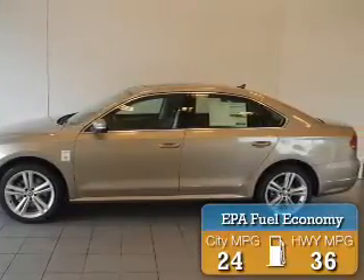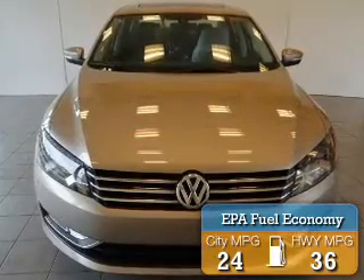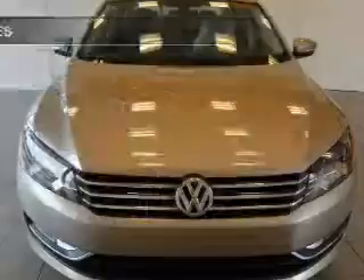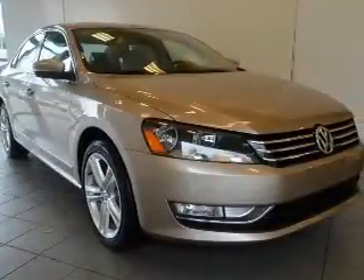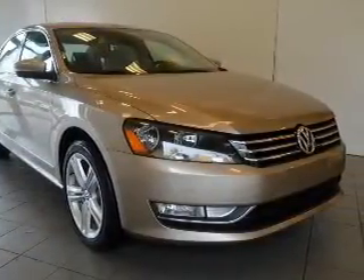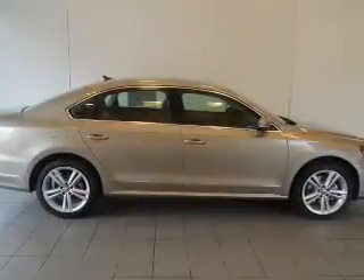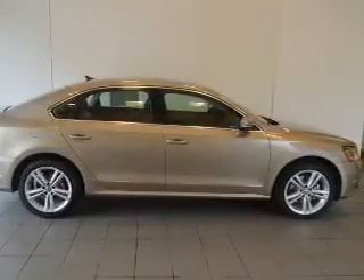Great fuel efficiency saves you money by requiring fewer trips to the gas station. The features include heated seats, a satellite radio, steering wheel controls, alloy rims, power seats, cruise control, keyless entry, a trip computer, an MP3 player, and air conditioning.